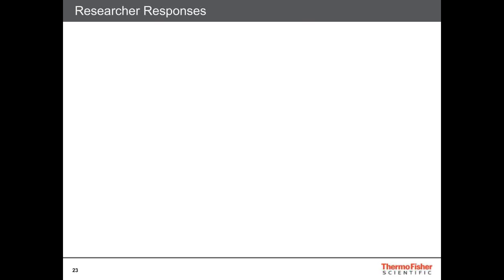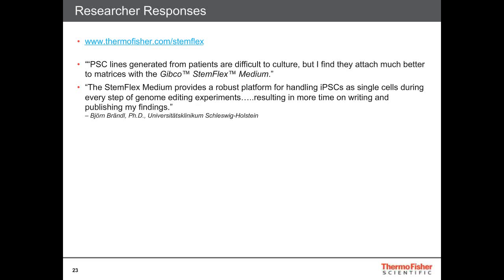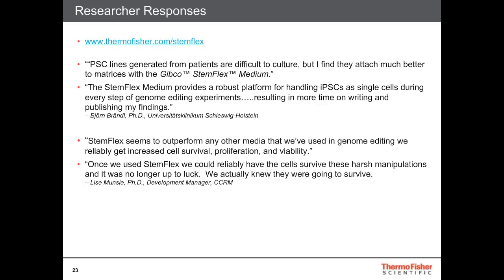I want to leave you with some of our researcher responses to their testing of this medium system across their cell lines — video testimonials are available at www.thermofisher.com/StemFlex. Bjorn Brandl tested this medium system and found that he had a much better time getting his single cells to survive every step of the genome editing process, allowing him to focus on more important things in his research. Elise Munzi at CCRM showed in her webinar that gene editing was really benefited by StemFlex medium, allowing for increased cell survival, proliferation, and viability — she found that it was no longer up to luck and that she actually knew her cells were going to survive.